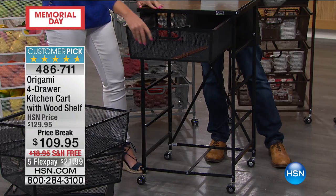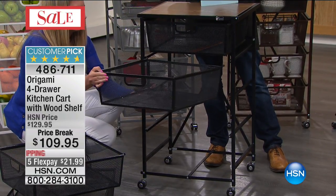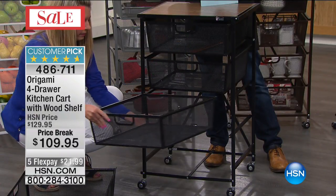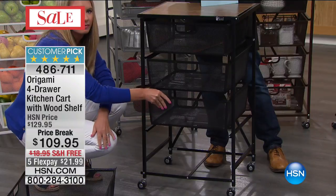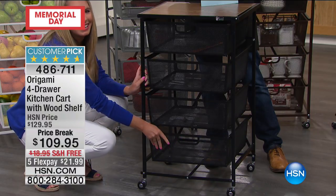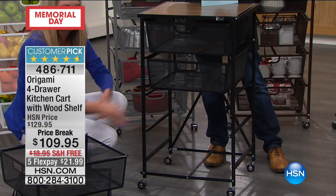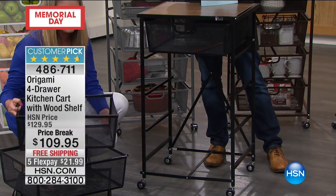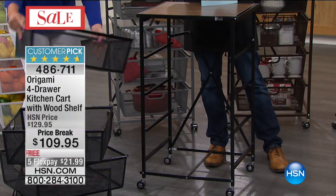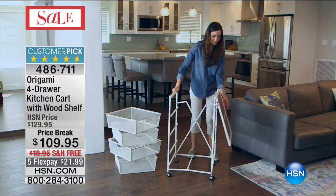Joan uses them most for bookcases, actually — she's a book lover. She's also purchased the tall shelving units for her closet. Over the years she's probably purchased at least half a dozen different Origami products. And did you ever think, Joan, that you would be stopping your life on a Memorial Day weekend to pick up the phone and rave about storage and shelving products?